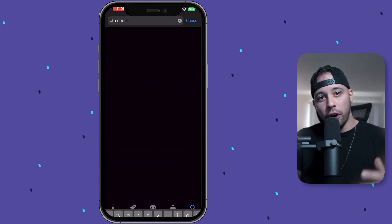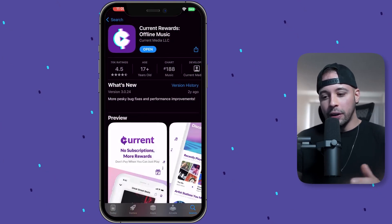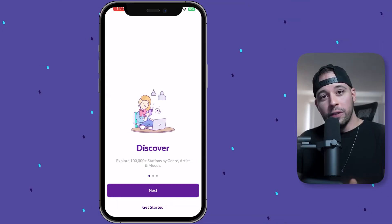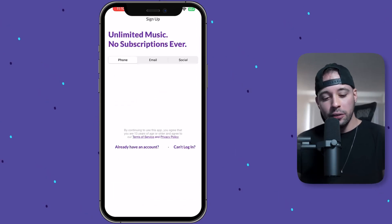Since I have an iOS device, I'm using my App Store and I'm just going to search for Current. When you open it, it's going to be this purple app right here — just click on it and click download. After you click download, all you have to do is open the app. By the way, all the methods here in this video are free, they work all over the globe, and you can definitely cash out the money in various ways.